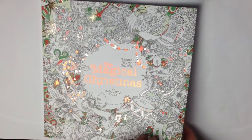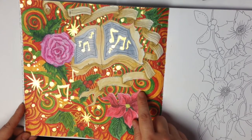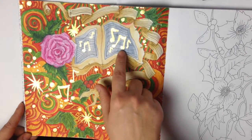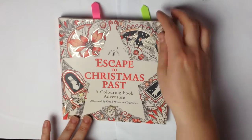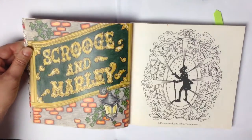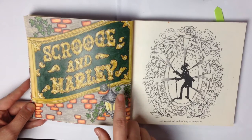Another picture is from the Magical Christmas and you could see the time-lapse video of how I colored it. As you could see I was using Derwent Inktense and again golden details with golden ink. Another coloring book — Escape to Christmas Past — and here I finished this picture mostly with Faber-Castell Polychromos.